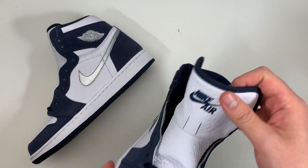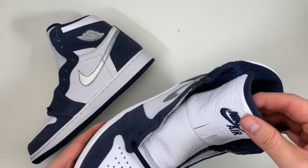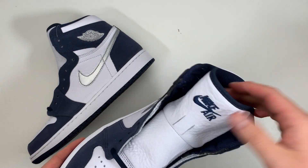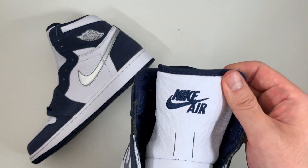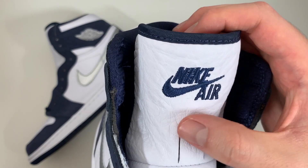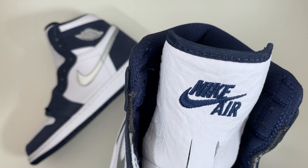There's a little bit of controversy on the tongue. Some other reviewers have said they would have preferred a nylon tongue, but I actually really like the look of the leather tongue used here. You can see that instead of a Jumpman logo, we have Nike Air embroidered into the top of the tongue, which is an interesting touch.